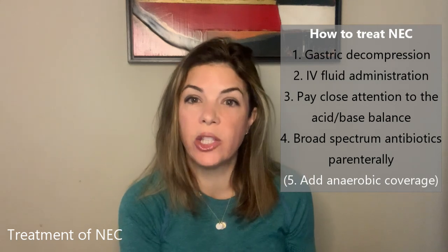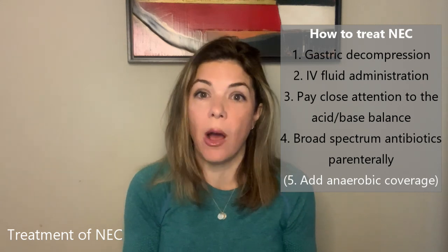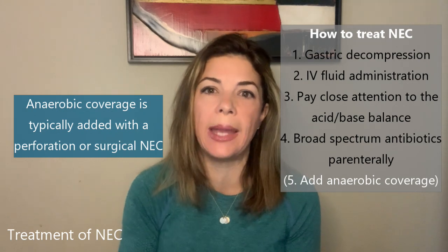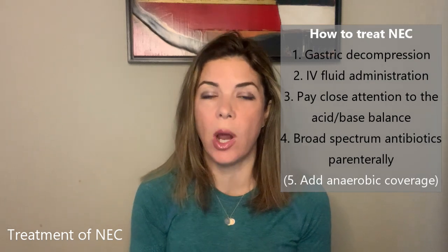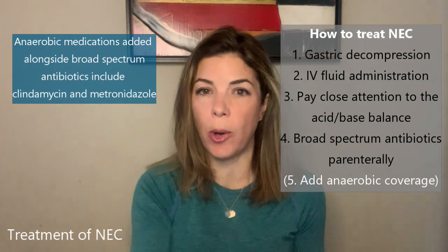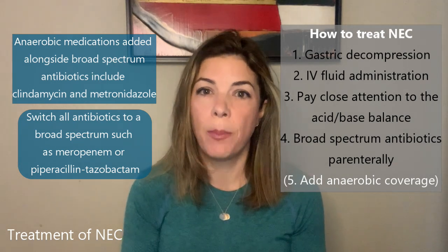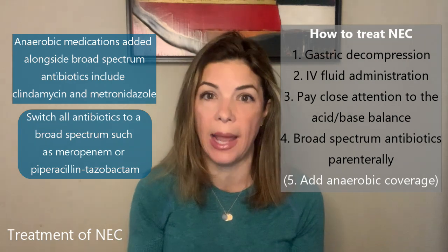There's always the conversation about adding anaerobic coverage, and the reason for that is that a lot of the bacteria in the gut are anaerobes. Pretty consistently, if a baby does have a perforation or it is a surgical NEC, we will add anaerobic coverage. This could mean adding clindamycin or metronidazole (Flagyl) to the antibiotics you're already on, since they both cover anaerobes, or it could mean switching all antibiotics to something more broad-spectrum like meropenem or piperacillin-tazobactam (Zosyn), which both cover gram-positives, gram-negatives, and anaerobes.